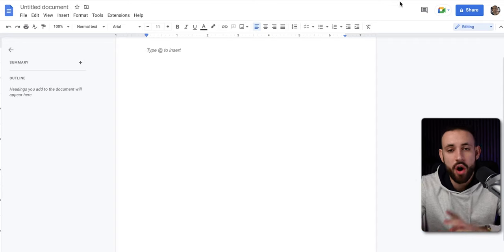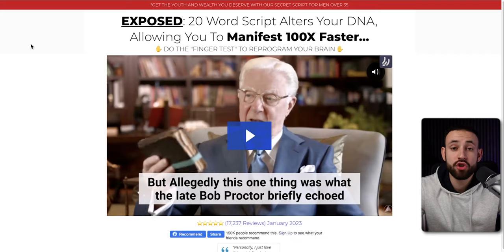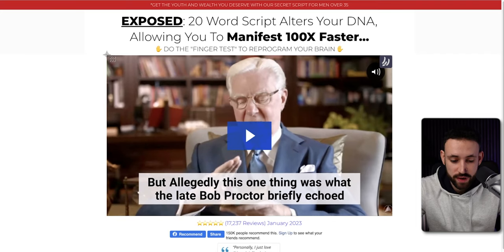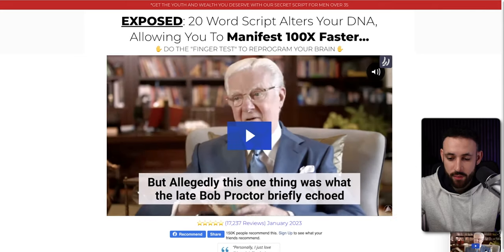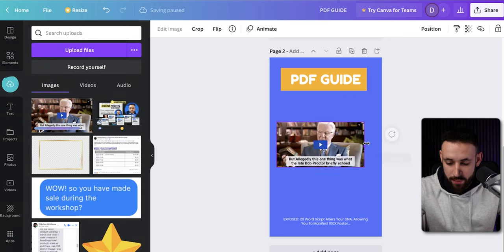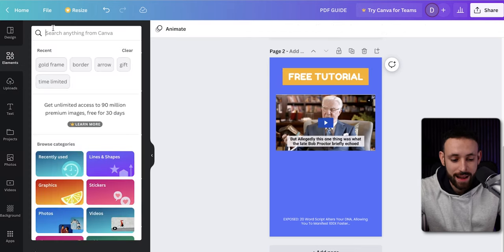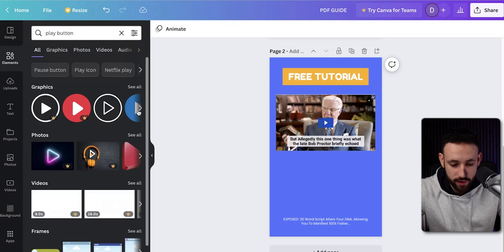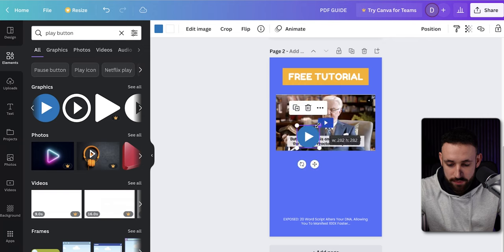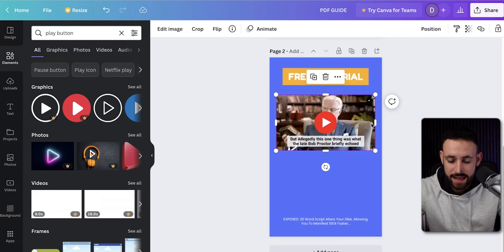I want to show you other options so you can have it better graphically, creating all of this inside Canva. We just duplicate the page, go back to our affiliate link, and print-screen the video. When I have that screenshot, I go back to our PDF and paste it in the middle, make it a little bigger, and add 'Free Tutorial.' Then I go into Elements, look for a play button — I'll find a blue one, place it in the middle, and change the color to red so it looks like a video play button.